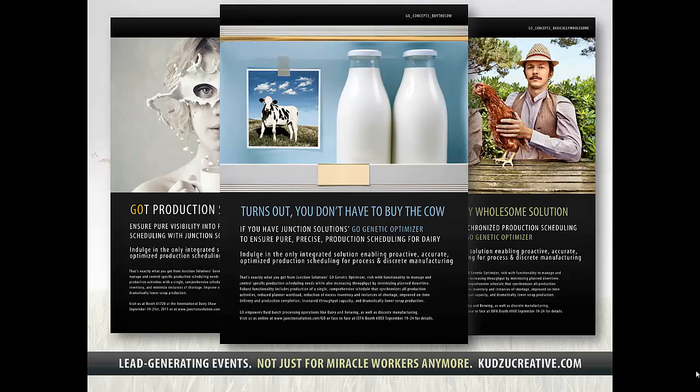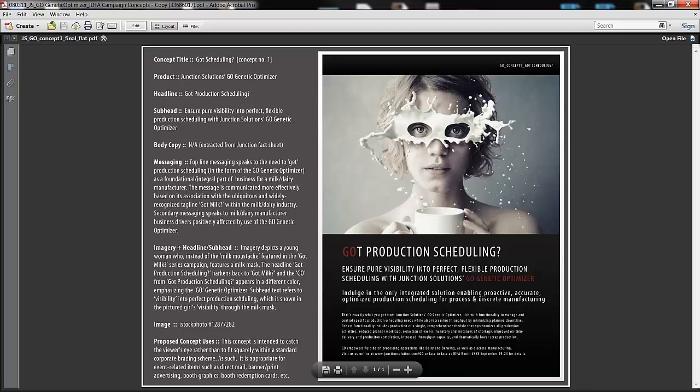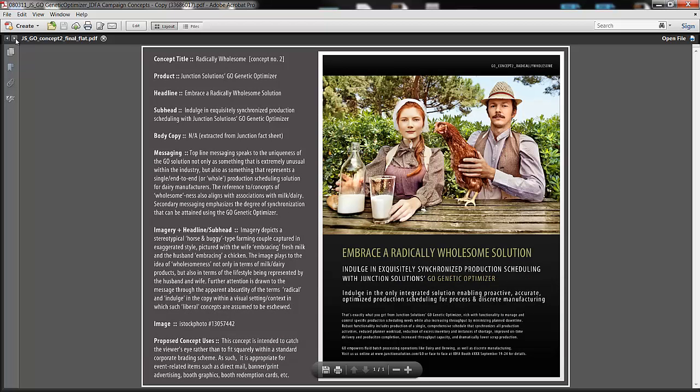Now we're going to flip over for just a second into a PDF portfolio, which is what we typically submit concepts in, since a number of our clients are global and we generally work and present remotely. Portfolio allows anyone with Adobe Reader to view PDFs, or a number of other file types, as discrete yet related elements. Here you can see the three concept samples that are at a fairly bare-bones stage — you can double-click into any of the thumbnails to get an enlarged version.